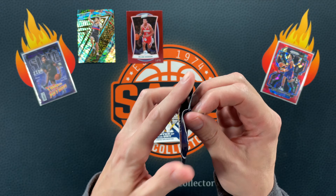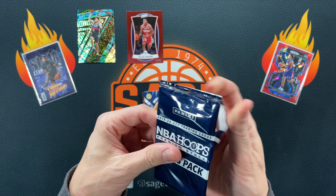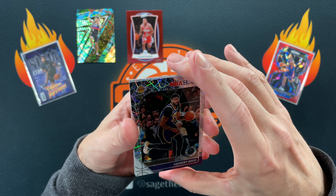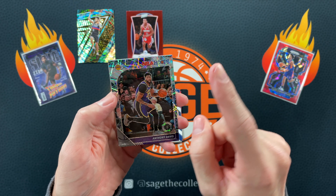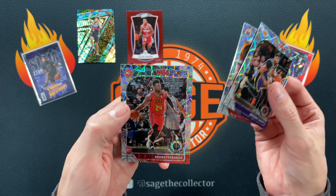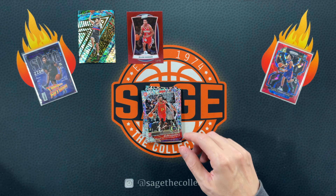We got this Hoops premium bonus pack — so these will be Lasers. Let's see if we can pull a Jaw or Zion rookie or a Kobe rookie from it. We got AD, got Troy Brown, and Bruno is our rookie.